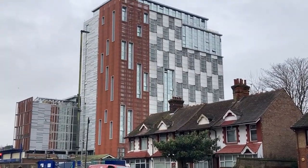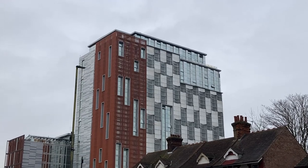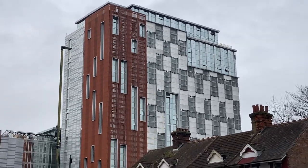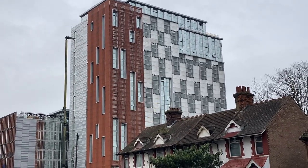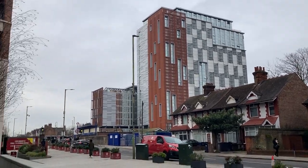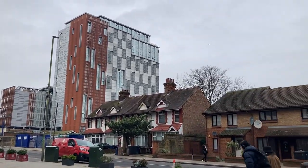I was looking at that building and I'm just wondering how do you build something like that. Why are there so many different contradicting styles? What's going on with these volumes? I guess it's Colindale — that's how it goes.